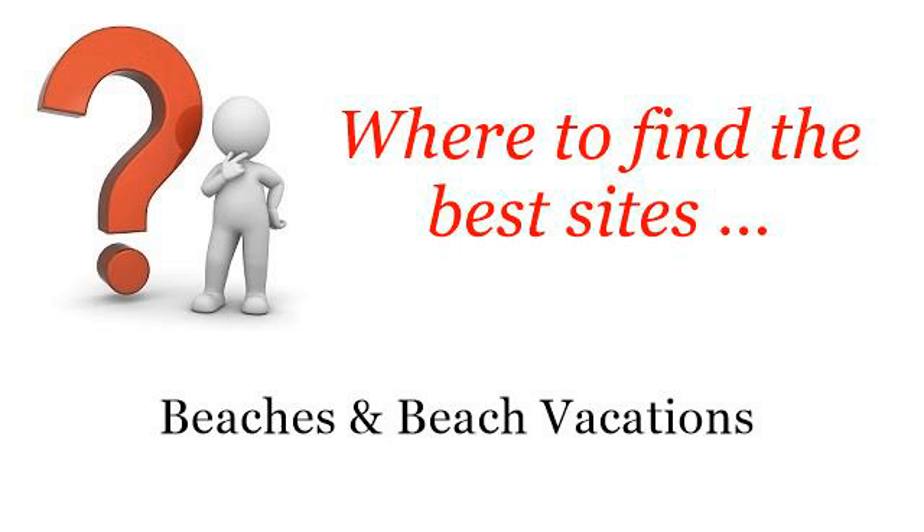Where to find the best sites for beaches and beach vacations. Hello. So you want to know more about hotels with beach access in Seaside, Oregon — these are the best resources we could find on the web.